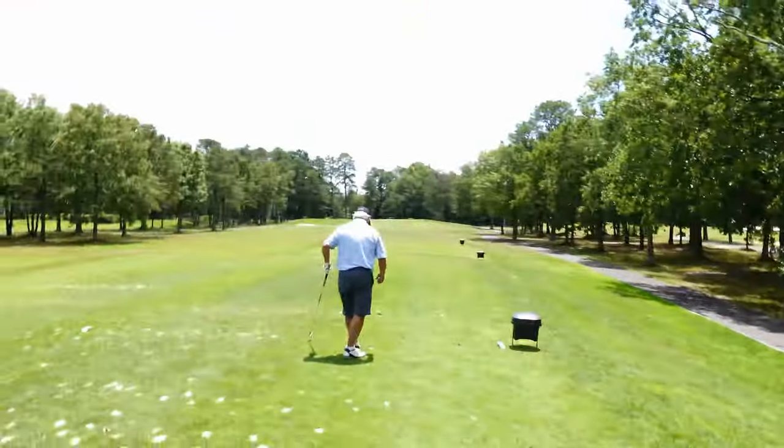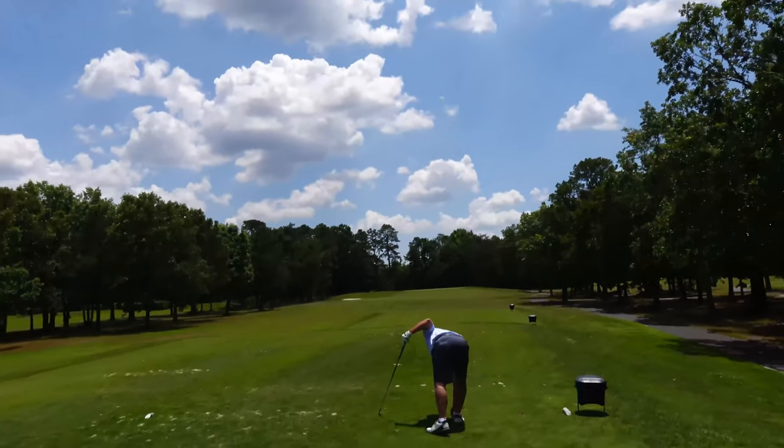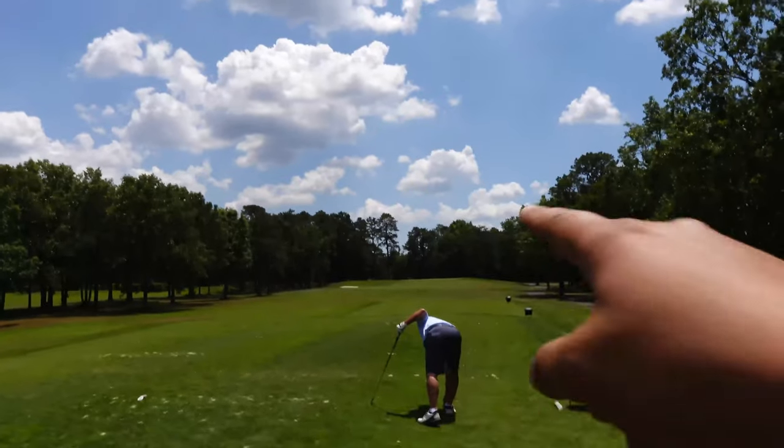All right gang, so we are on number 16 and it's a 177-yard par 3. The pin is in the back today, so it's going to play all 177 yards of this par 3. Let's tee it up and see how we do.